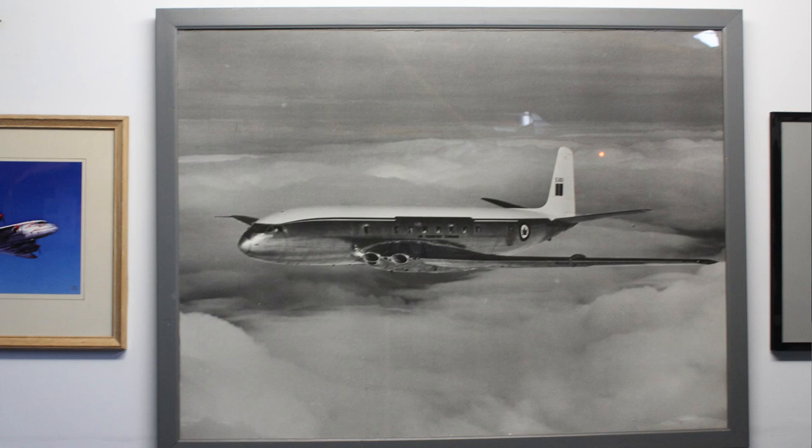The Comet was the first passenger aircraft with a jet engine. When the RCAF bought two Comets in the mid-20th century, it became the only Air Force to fly jet transports exclusively. But the Comet's square windows cracked due to turbulence from the jet blast, and the Comet was taken out of service. That's why you'll never see square windows on airliners.